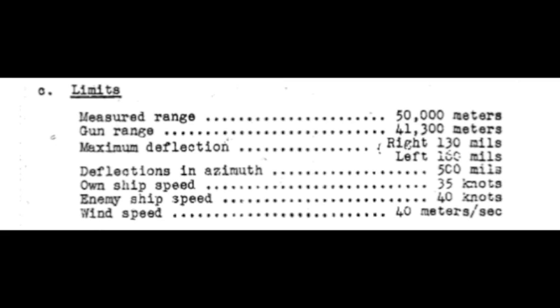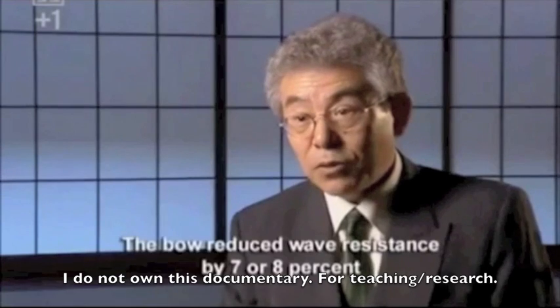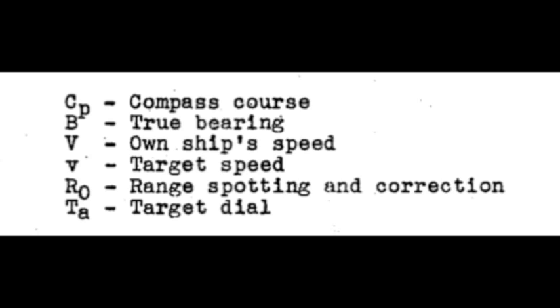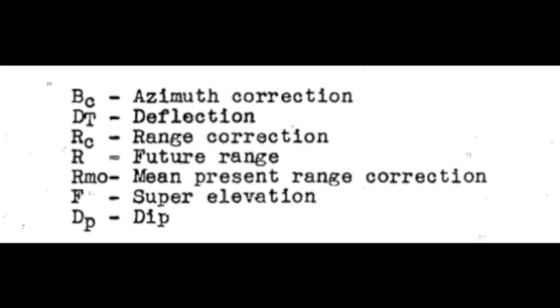This wasn't a problem because Yamato could only move at about 28 knots, and the only ships that could move beyond 40 knots were mostly just patrol boats. Of course, it also compensated for other variables like wind speed, humidity, corrosion on the gun barrels, and a bunch of other variables.